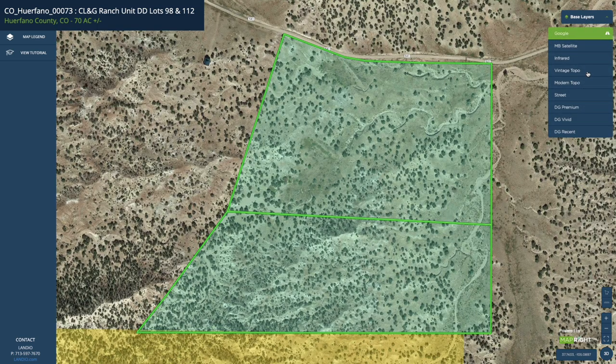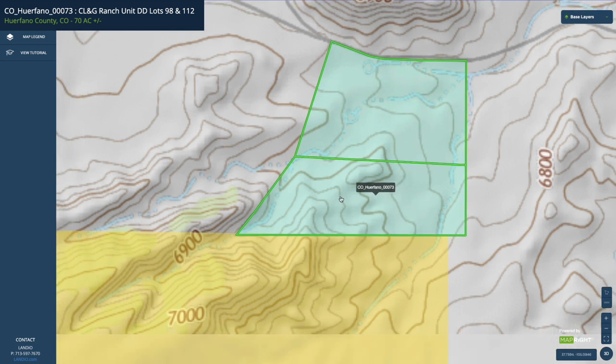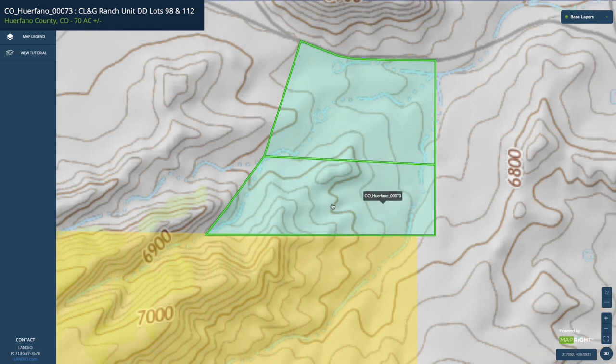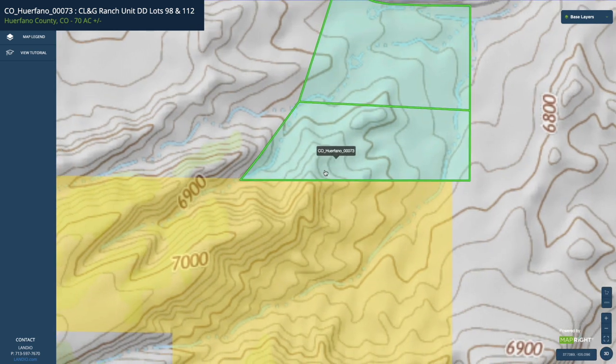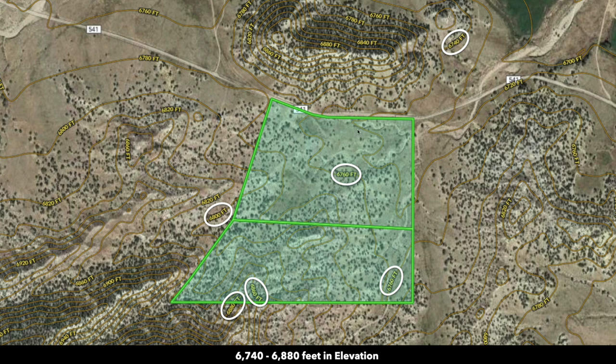With the topographic layer on, you can see a gentle slope on the northern portion of the property and more varied terrain on the southern portion, which continues south into the BLM land. The elevation along the northern portion is about 6,740 feet, with a peak elevation on the southern BLM land of about 6,880 feet, with a high point on top of a mesa around 7,000 feet.